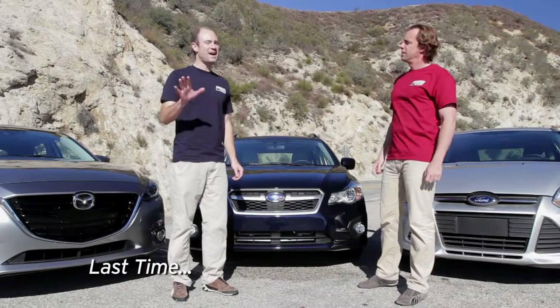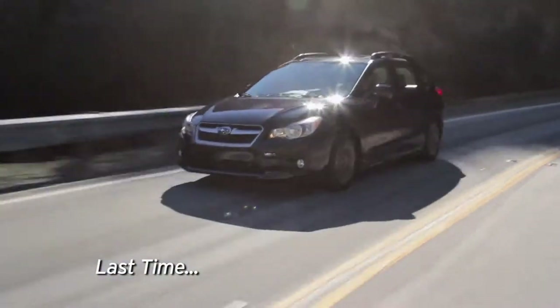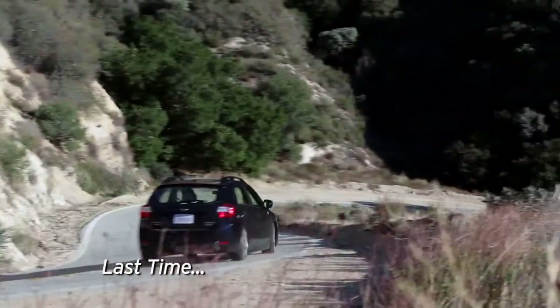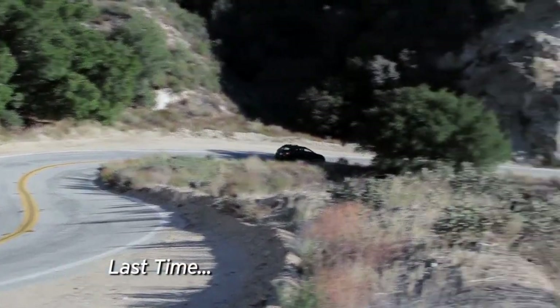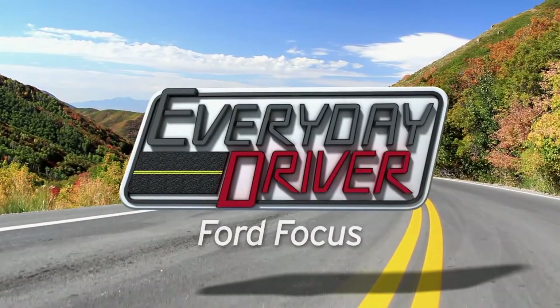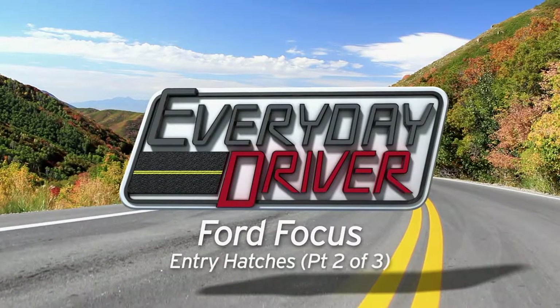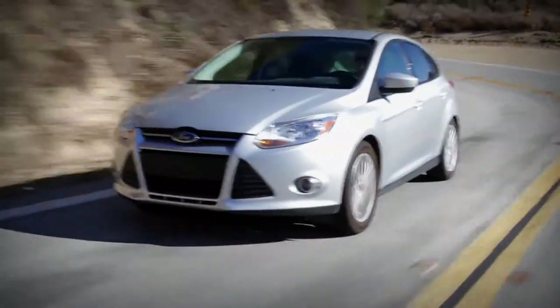We recommend the hotter versions of these cars, but are they fun to drive like this? As far as it being a good car, it's great, actually. But it doesn't hold a line — it can't hold a line. I can tell when the tires are struggling, which is often. So this is the Ford Focus, just the SE.